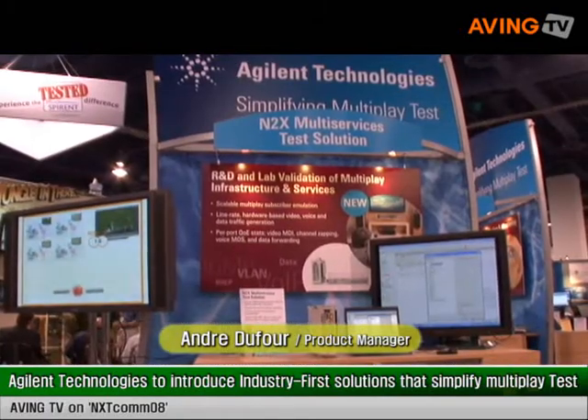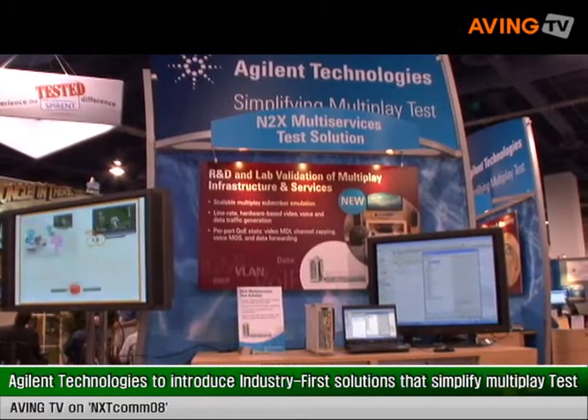My name is André Dufour. I'm a product manager at Agilent Technologies, which is the world's premier test and measurement company. We do obviously a lot of test equipment throughout the lifecycle of many products, including network equipment, which is obviously what we're showcasing here.